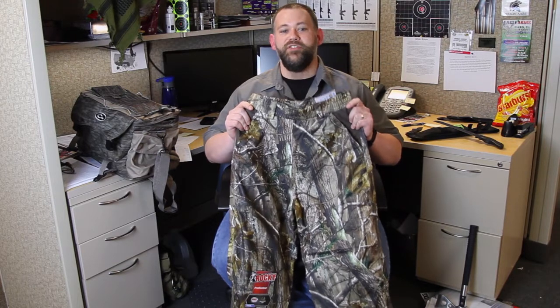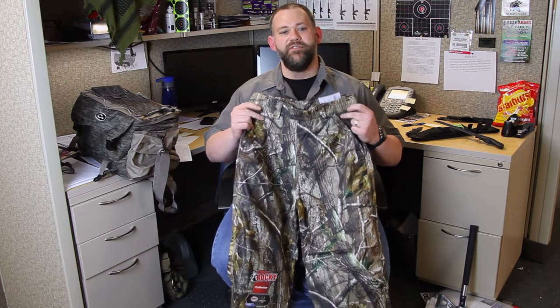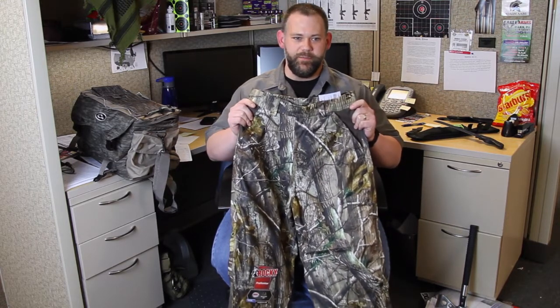First, the Rocky Pro Hunter Rain Pant. I'm a big fan of rain pants. We all work long and hard all week long, and time is always short when it comes to getting things done around the house on the weekend. Sometimes it rains, but the work still has to get done, and for me, that's where some good old-fashioned lightweight rain gear comes in.